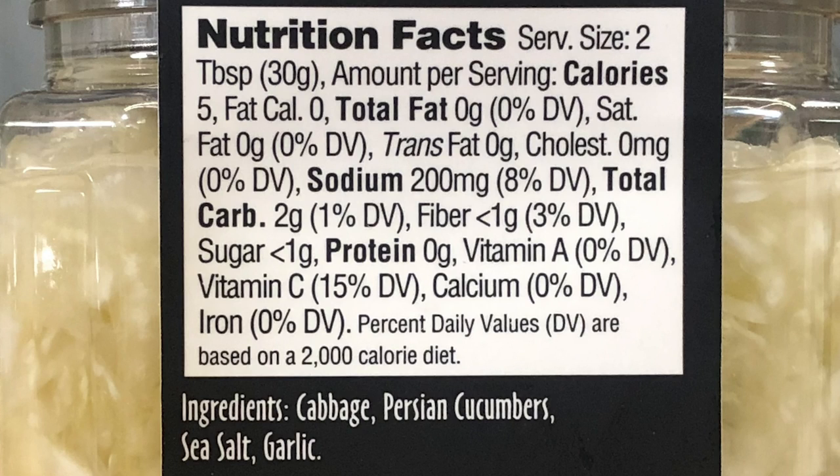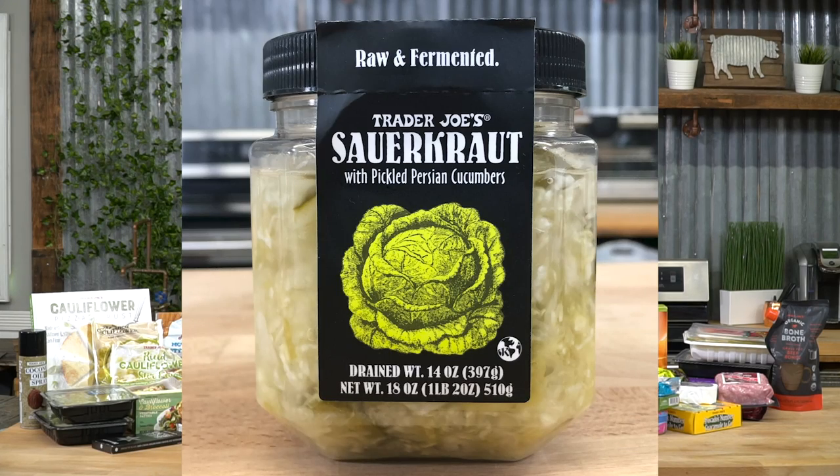Sauerkraut is a big winner on keto. The Trader Joe's version is super clean: cabbage, Persian cucumbers, sea salt, and garlic — natural fermentation, no preservatives. We need the probiotic effect in the gut. When you start keto and intermittent fasting, your gut biome resets — bad bacteria dies, good bacteria continues to grow. The sauerkraut feeds that good bacteria, adding it back into the mix. Good quality stuff.